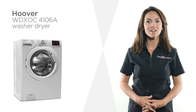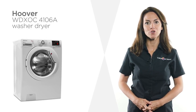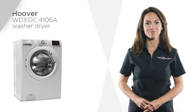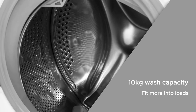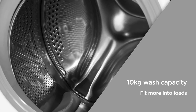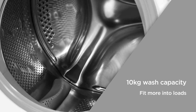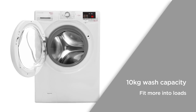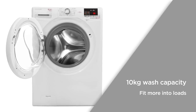Make laundry a hassle-free task with this washer dryer from Hoover and its intelligent features that ensure the best results. The 10kg wash capacity is equivalent to up to 50 shirts or up to 10 large bath towels. Great for large family households, you can easily fit more into every load.